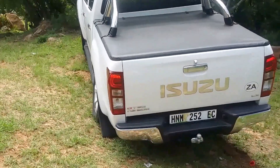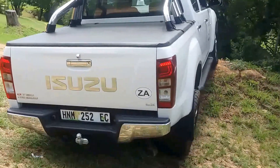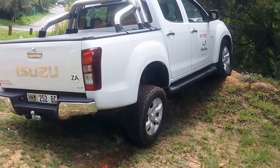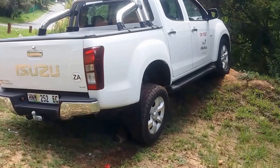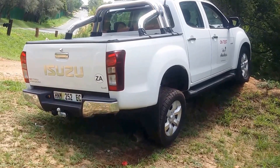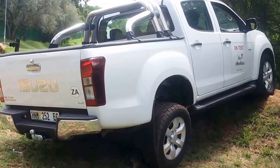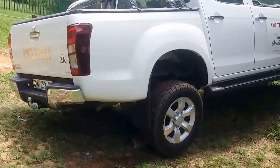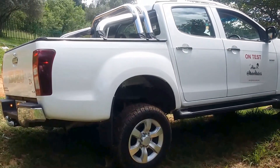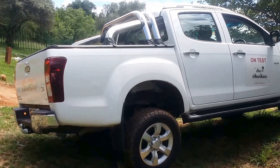Being a double cab bakkie, it's got the buck at the back covered by a nice tonneau cover, which can take up to 750 kilos. So if you're into transporting people and goods, that's what these are built for. You're looking at a three-litre four-cylinder diesel engine which puts out 130 kilowatts — which may not sound like much — but 380 Newton metres of torque through a five-speed automatic gearbox. It's certainly got pretty much everything you want and need.